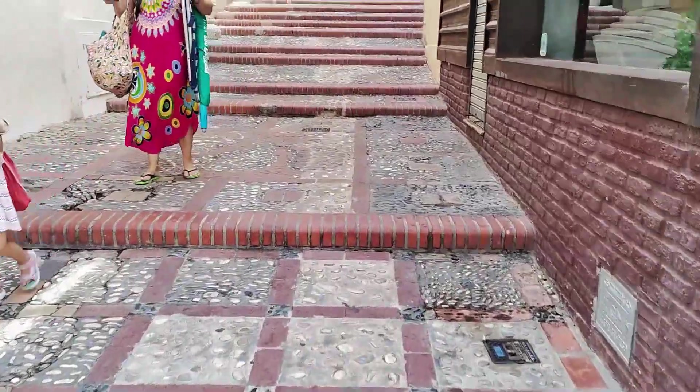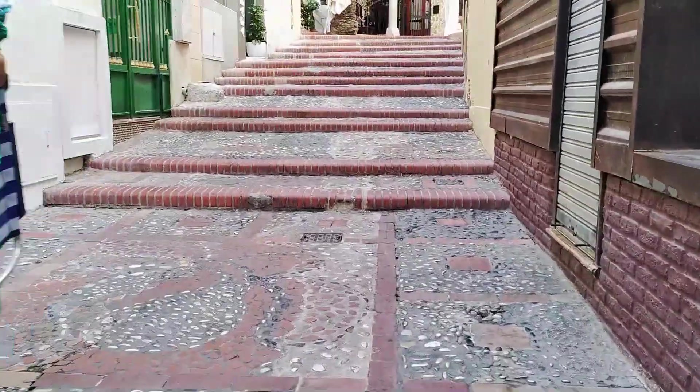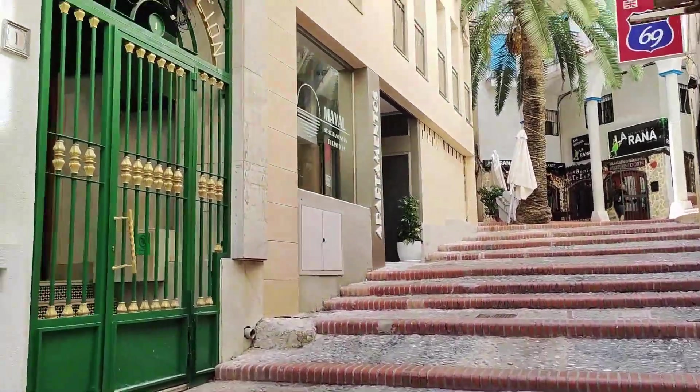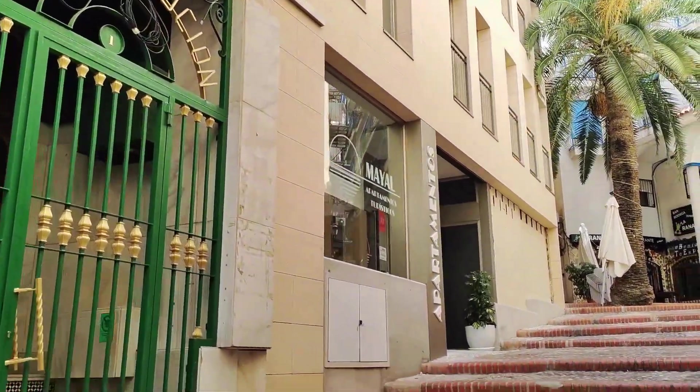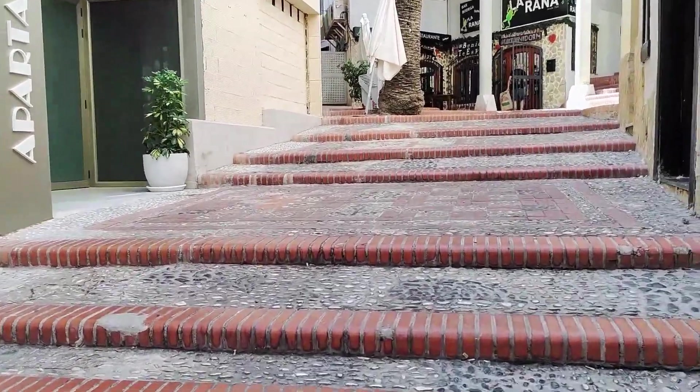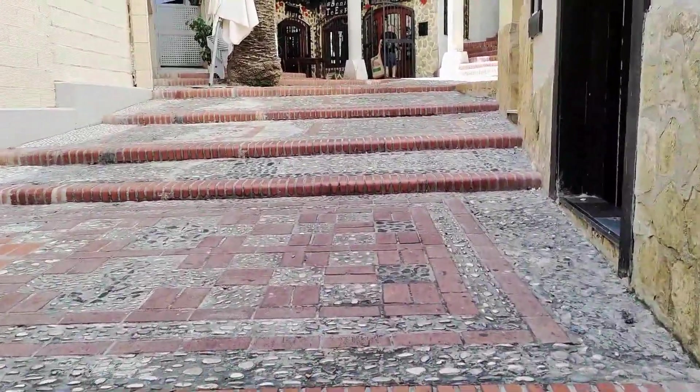Today I'm taking you for a stroll in the old town along some streets that you might not have walked along before, ending up at the beautiful main church on the headland. Starting at Plaza de Constitución, which is just at the end of Tapas Alley, we are first heading up the cobbled steps of Costera del Barco.